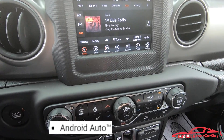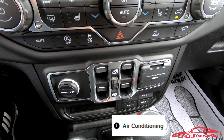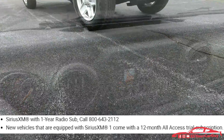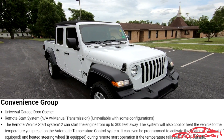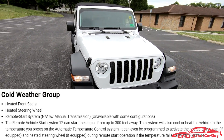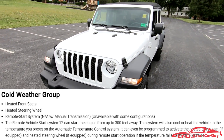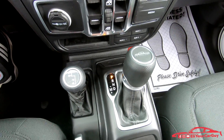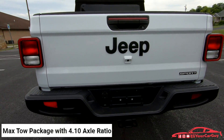That also includes Android Auto, Apple CarPlay, air conditioning with automatic temperature control, Sirius XM with a one-year radio subscription, the Convenience Group for $395 with Universal Garage Door Opener, the Cold Weather Group for $995 giving you heated front seats, heated steering wheel, and remote start — not available with the manual; we have the automatic so we do have remote start — plus the max tow package with a 4.10 axle ratio for $995.